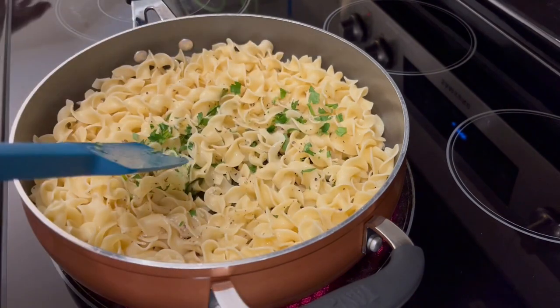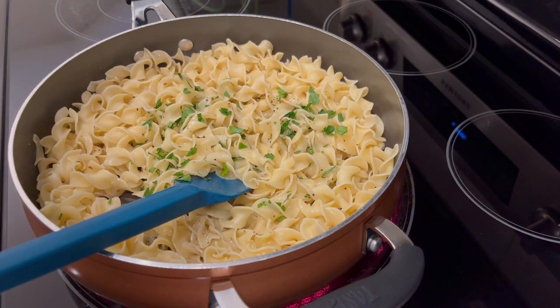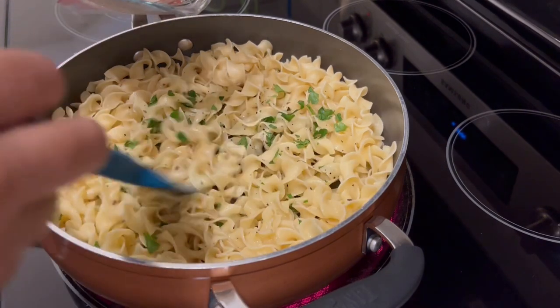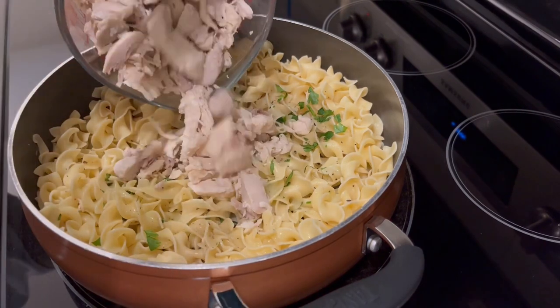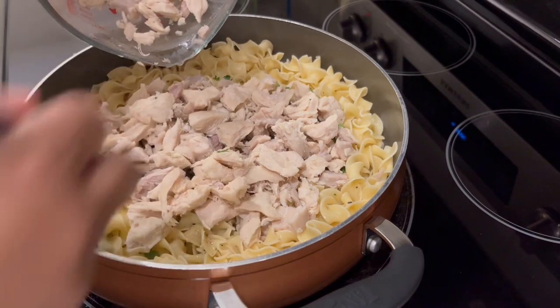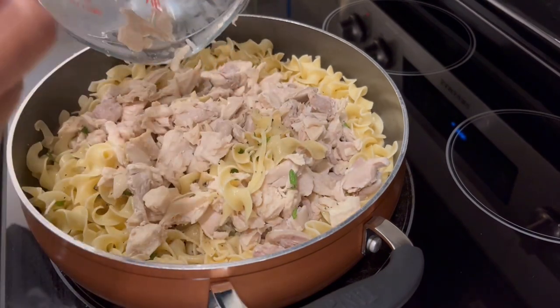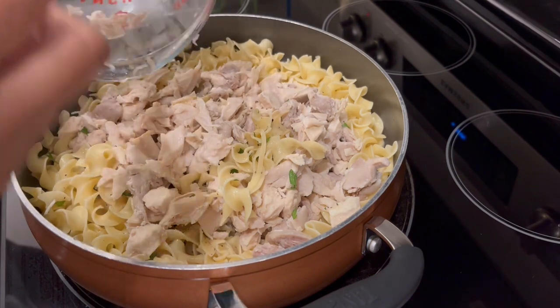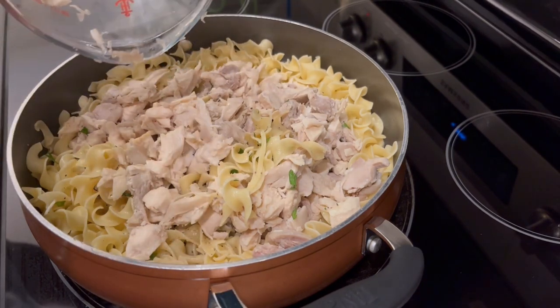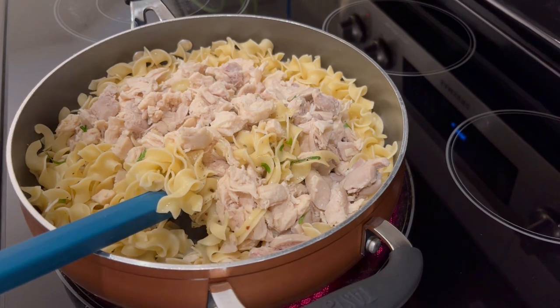I do have a recipe for creamy chicken and noodles in the crock pot which is totally different from this recipe — I'll leave that in the description box as well. Now I'm adding in some cooked chopped chicken, both dark meat and white meat, with the burner on medium heat. Then I'm adding in some heavy whipping cream.